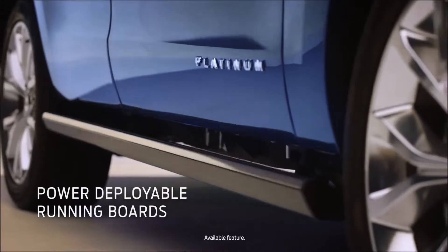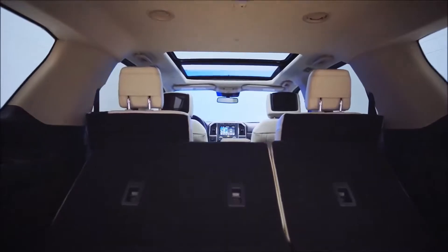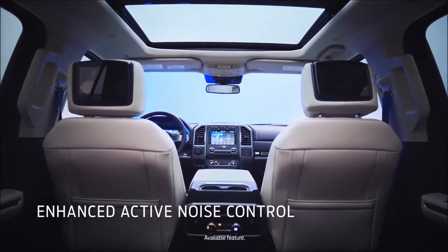The power running boards deploy when the doors open, giving the driver and passenger a convenient step. Because this is the family vehicle, interior quietness was a key attribute, so you don't have to yell into the backseat.